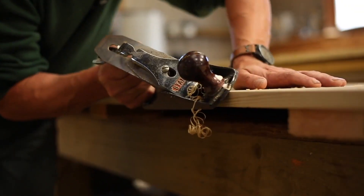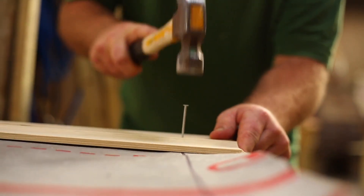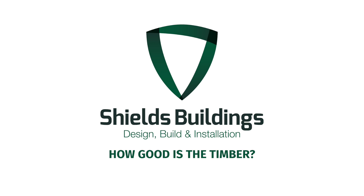We put together a blog recently on five things to look out for if you're researching or interested in getting a timber garden building, and now we've made some short videos to show you more. So what should you be looking for? In this video, John talks about the timber.